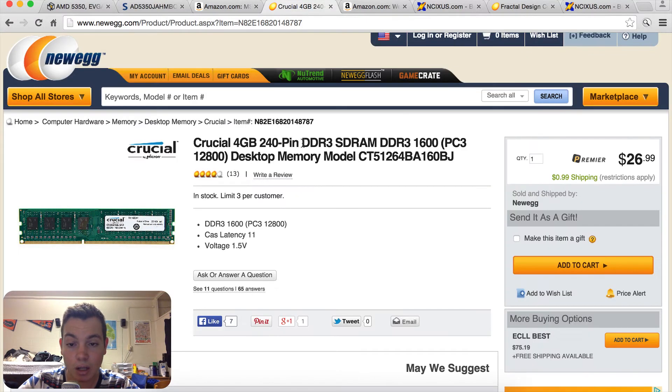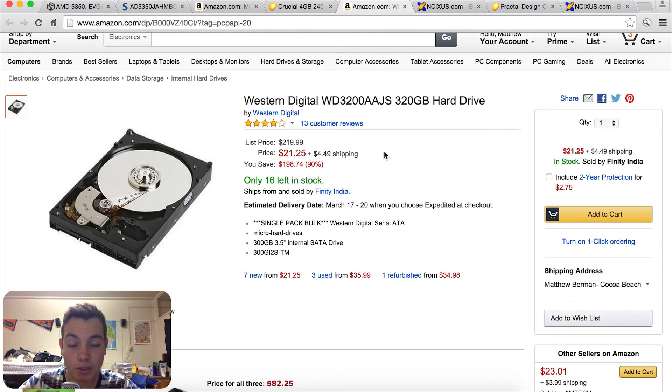Moving on to the RAM, I went with 4GB of Crucial DDR3 1600MHz RAM. For $27, it's really the ideal amount for this price point. For the hard drive, I went with a 320GB Western Digital mechanical hard drive. For around $25, this is going to give you plenty of room for an OS and a modest game collection.